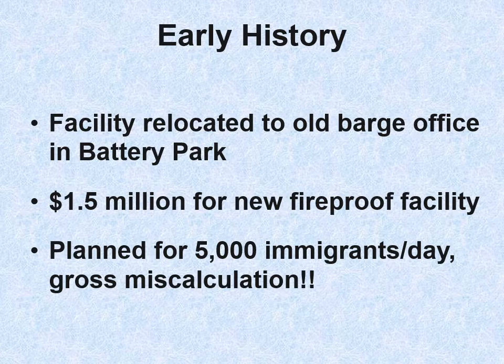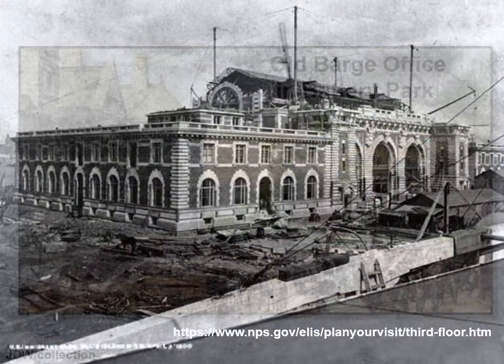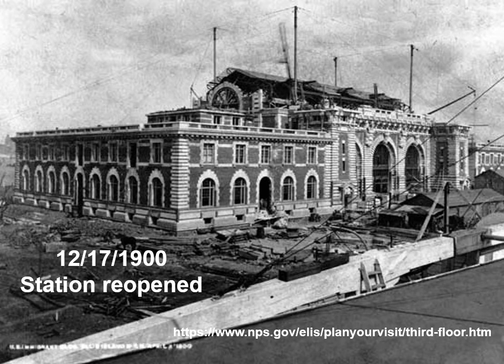They decided to invest $1.5 million for a new facility. This was the first federal building for which they held a competition for the design. It was planned for 5,000 immigrants a day — a miscalculation, as a lot more came. Here's the old barge office in Battery Park as a postcard. The new building, constructed of fireproof brick, opened on December 17, 1900.